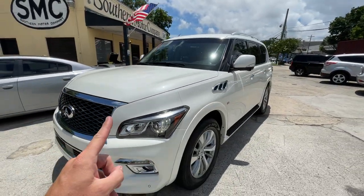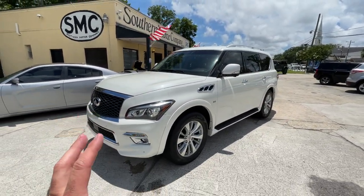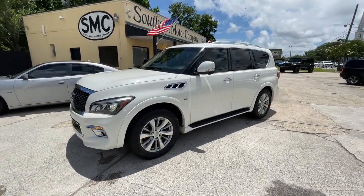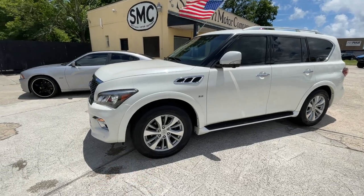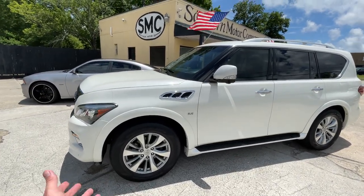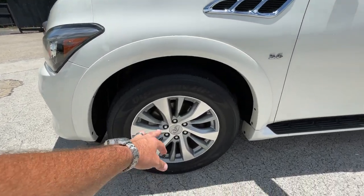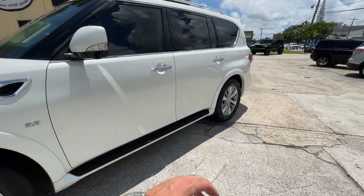The engine — you're getting a 5.6 liter V8 powered motor under the hood of the QX80. Many of y'all probably remember the QX56 back in the day; this is basically the newer version of that. Alloy wheels, got the running boards down the side.